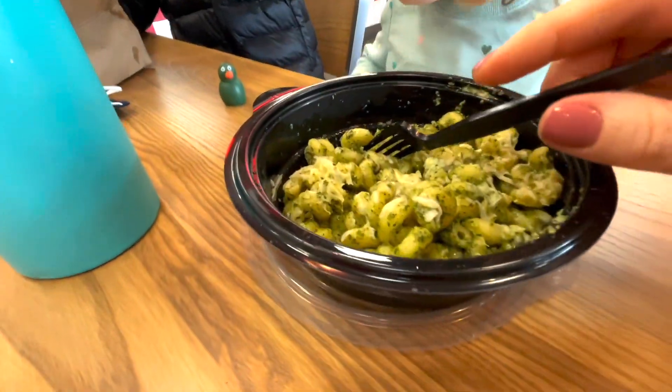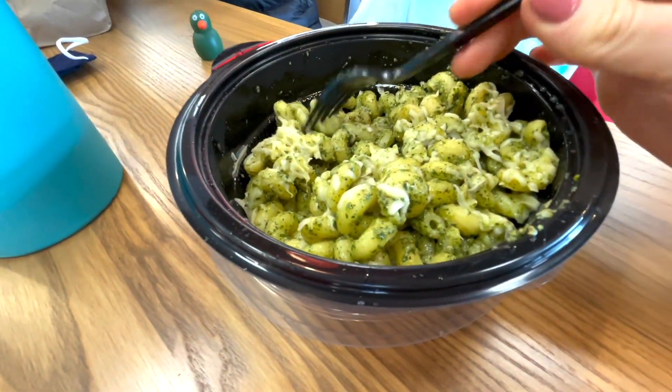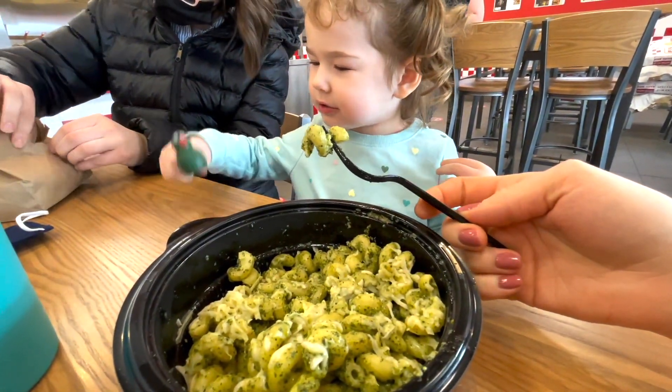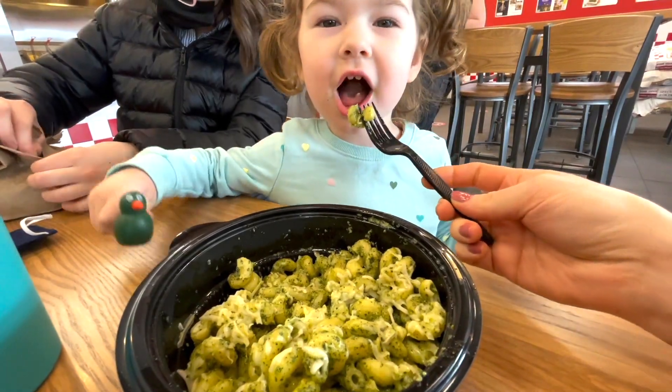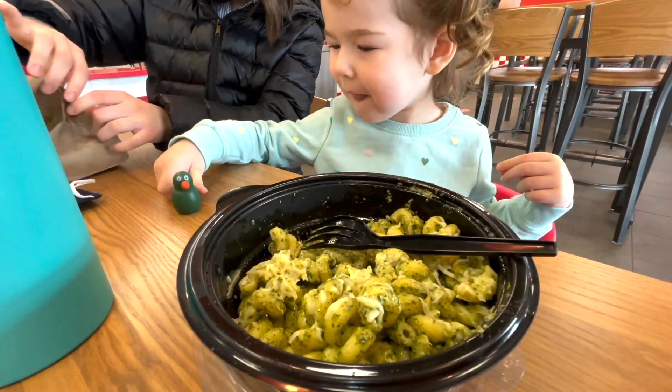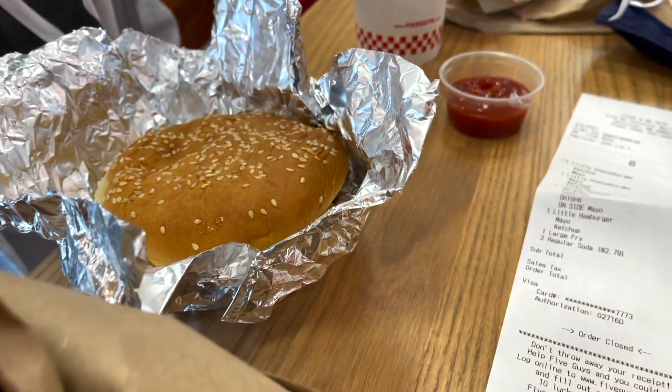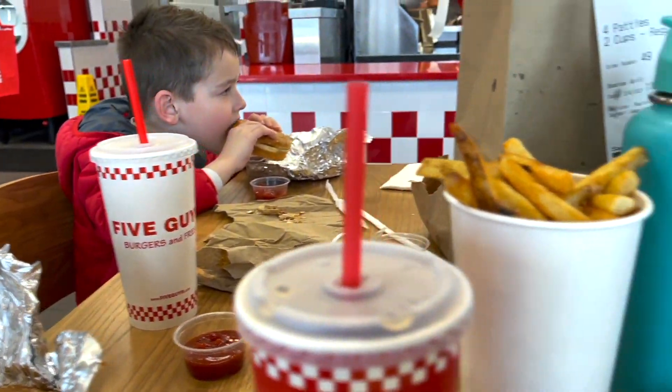On Thursdays we attend a homeschool class which doesn't end until noon, so we always stop by for lunch. This time we went to Five Guys. I did get some noodles for my toddler from the noodle company. I had a burger without a bun and the kids just had cheeseburgers and some french fries.